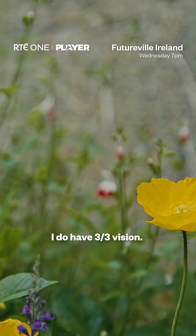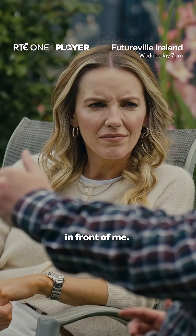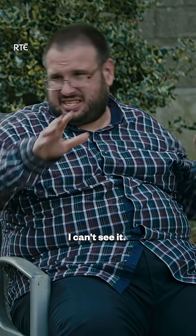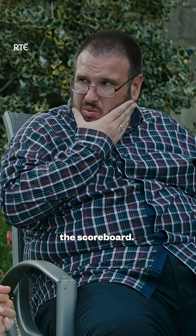I am registered blind. I do have 3-3 vision. I can see stuff in front of me, but if a ball is far away, I can't see it. I can't even see the scoreboard.